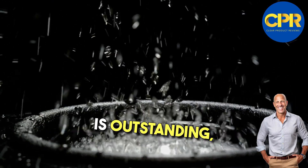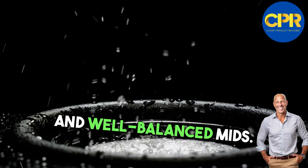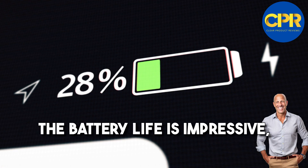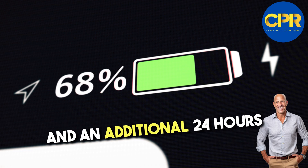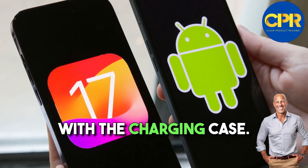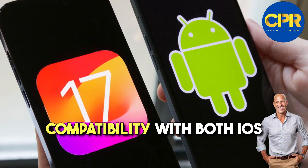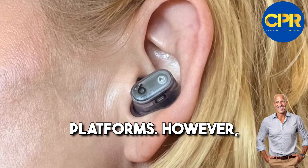The audio quality is outstanding, boasting deep and punchy bass, crisp highs, and well-balanced mids. The battery life is impressive, delivering up to 8 hours of continuous playback and an additional 24 hours with the charging case. Another great feature is their compatibility with both iOS and Android devices, making them a versatile choice for users across different platforms.